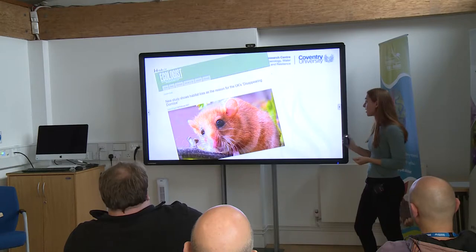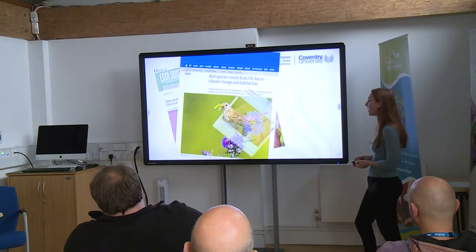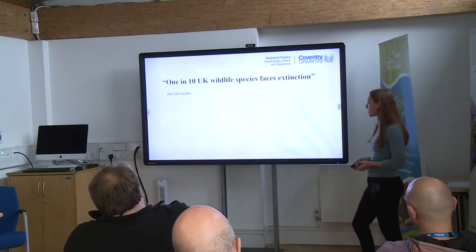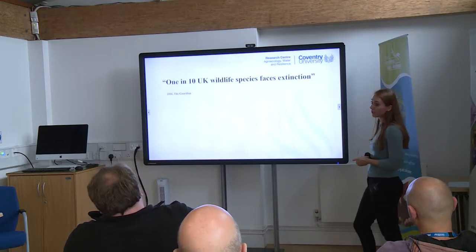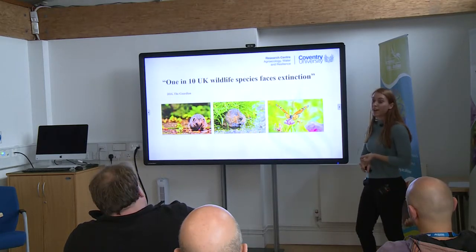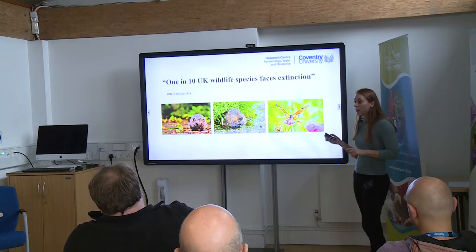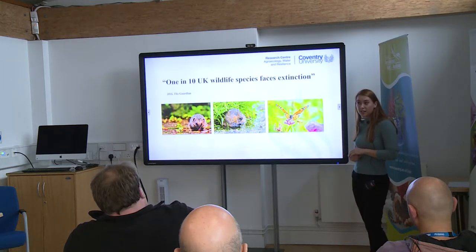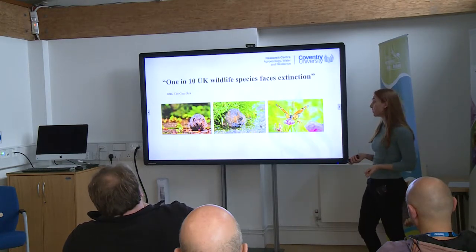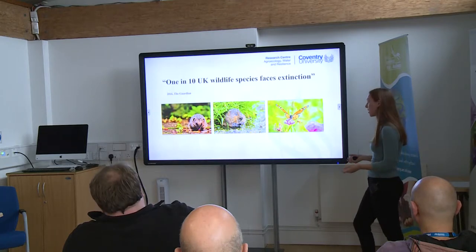Habitat decline — we're seeing headlines like this all the time now. As an ecologist it's worrying, but I'm sure even general people don't like seeing that the wildlife they grew up with is disappearing. That's the reality: 2016, one in ten species at risk of extinction. Hedgehogs are declining and becoming really rare due to land use change. Water voles are really affected by urbanisation, and our pollinators — we've lost 59% since the seventies, which is shocking when you think how important pollinators are to our ecosystems.